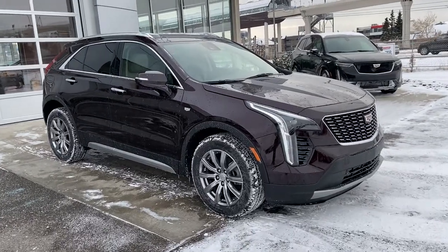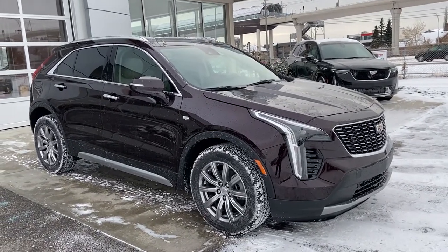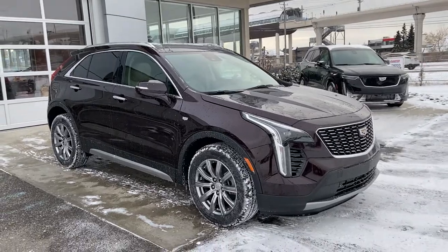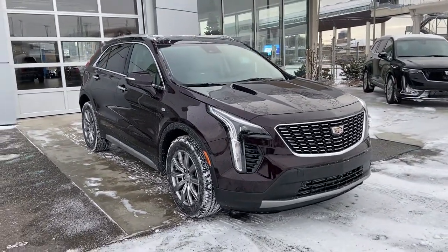Thank you for taking the time to watch this brief walk-around video on the brand new 2021 Cadillac XT4. If this is your next luxury all-wheel drive five-passenger SUV, you can see us here at GSL GM City or shop online at gslgmcity.com.